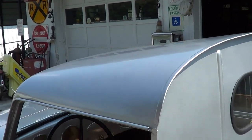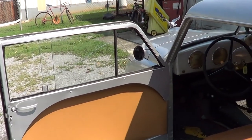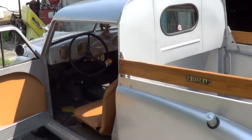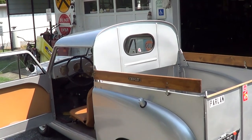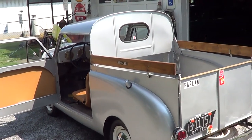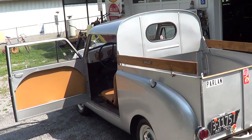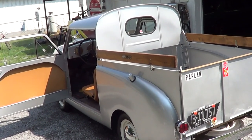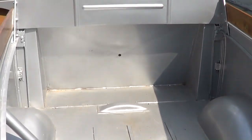How long did they make them? They made them from 1939 until 1952. Nice little wood rails on it there. What's the tow capacity of something like this? Probably around 1,200 to 1,500 pounds. Holy cow, that's not bad — that's more than you'd think. I thought I'd have a hard time towing me and you!